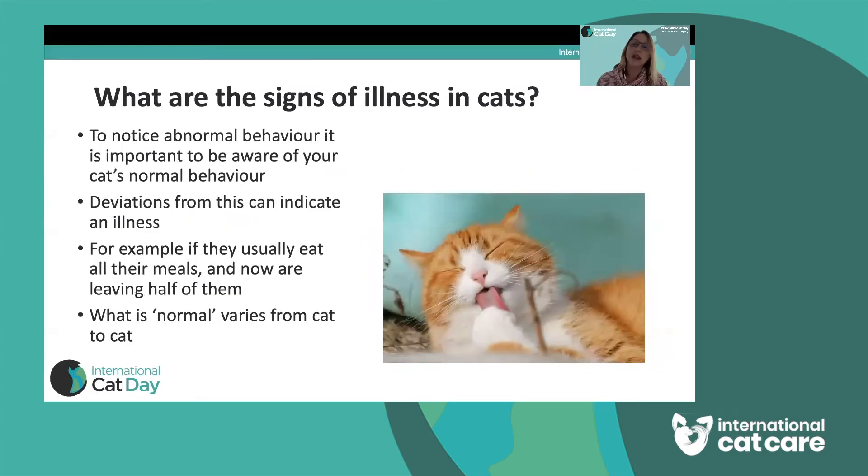What are the signs of illness in cats to look out for? To notice when a behaviour is abnormal, you really need to know when a behaviour is normal. We need to get to know our cats and their normal habits, because any change could be indicative of illness even if it seems very subtle. For example, if a cat who usually eats all of its dinner starts leaving a small portion, or a cat that jumps on your lap every night to be petted suddenly isn't doing that — these could both be abnormal, very subtle signs.